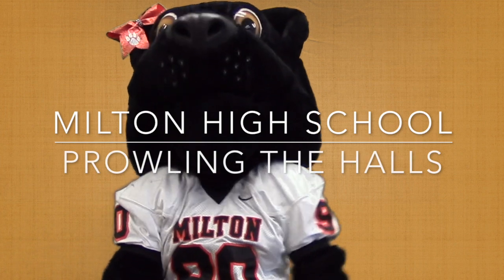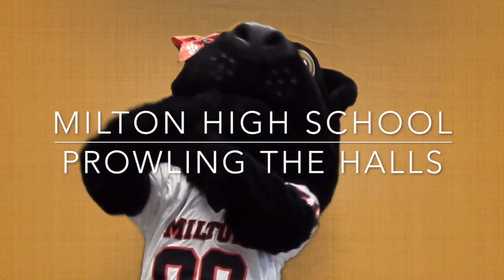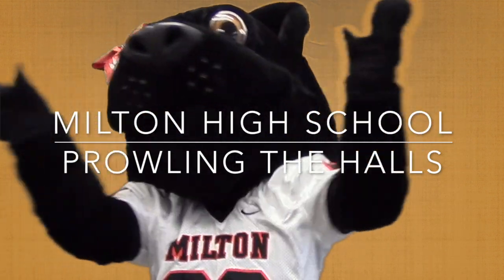We hope you enjoyed taking a brief look into MHS. Check back next week for more. For Prowling the Halls, I am Haley Rout, Panther Proud.